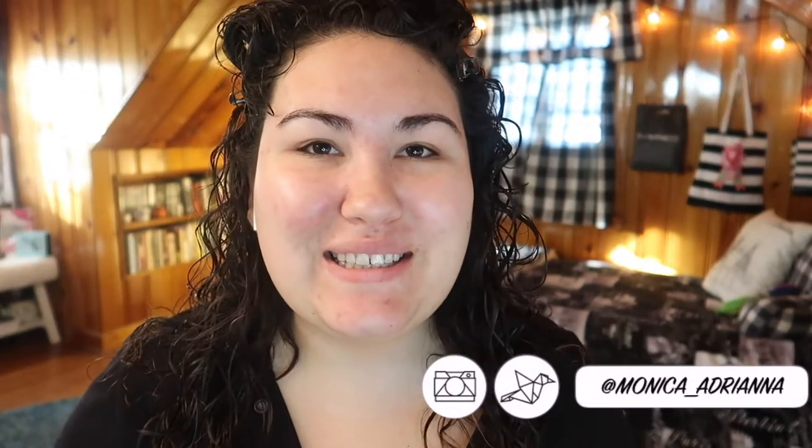Hi guys, welcome back to my channel, or if you're new, welcome. My name is Monica, and today I'm coming at you right out of the shower — that's why my hair is still wet and my skin is completely bare. I just finished my morning skincare routine, and I've realized over the past couple of weeks that this is the best my skin has looked in months, if not all year, mainly because of two products I've added to my routine.